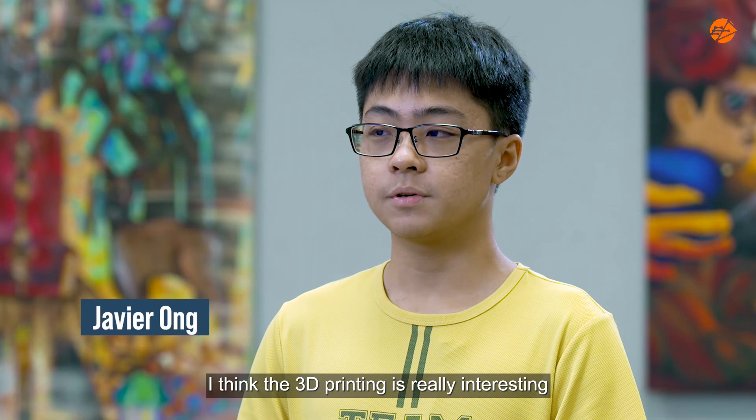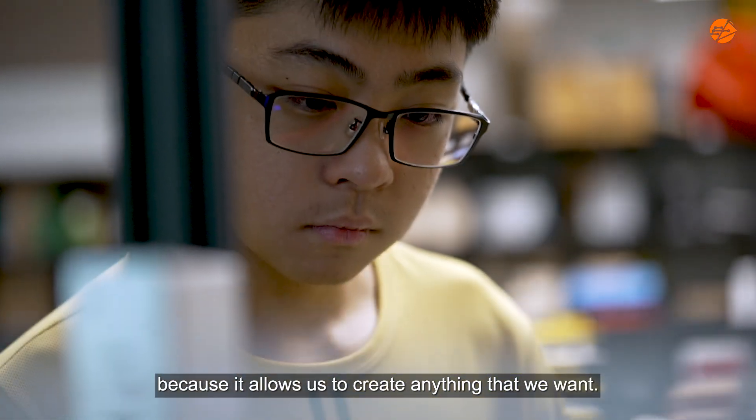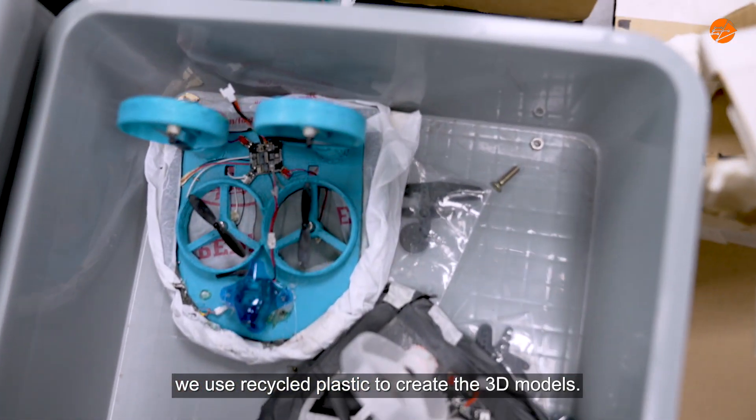I think 3D printing is really interesting because it allows us to create anything that we want, and also for upcycling purposes, we use the recycled plastic to create the 3D models.